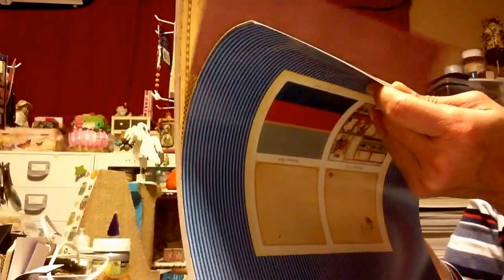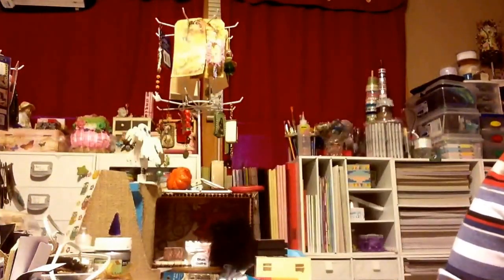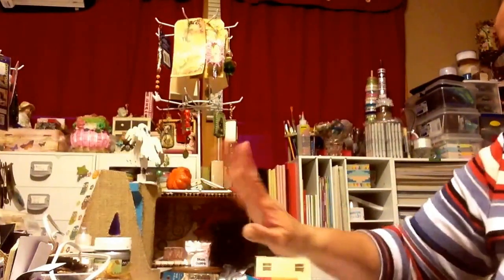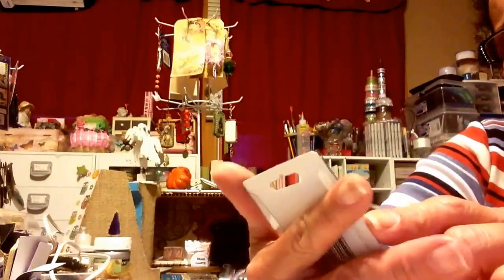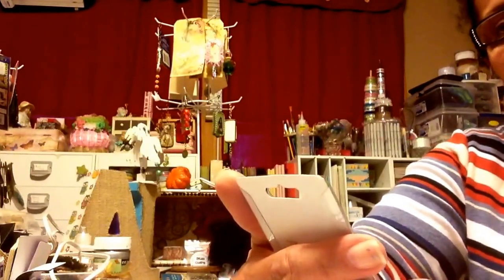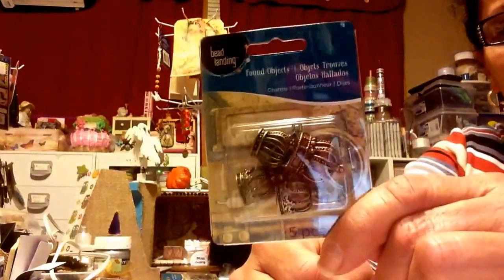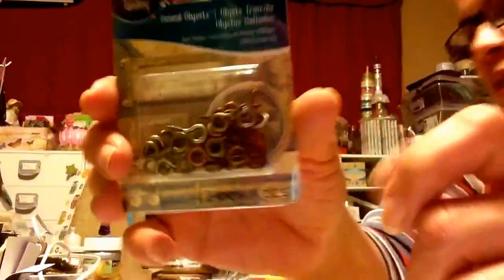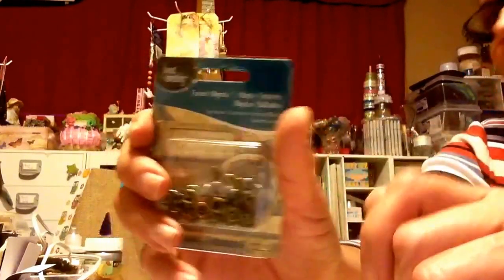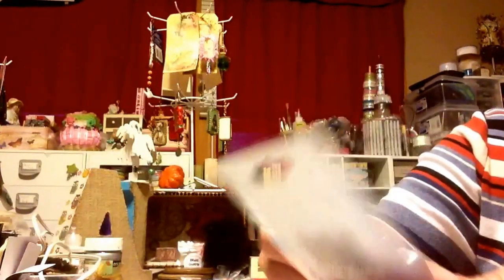Tim Holtz is my number one but Graphic 45 is right up there. Atali's mentioned they had some items on sale 40% off. I didn't find them at the Clifton Michaels but I found them at the Paramus Michaels. I got the crowns and I also found these cork pieces — I was looking for them at the dollar store. They're a little bigger than the Tim Holtz ones, but that works for me.